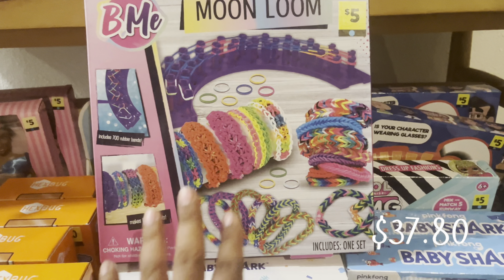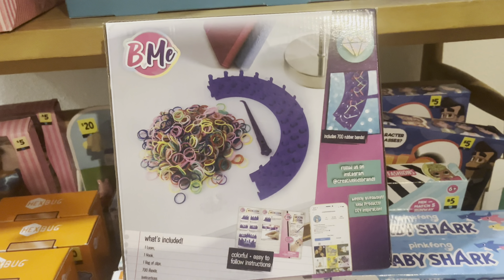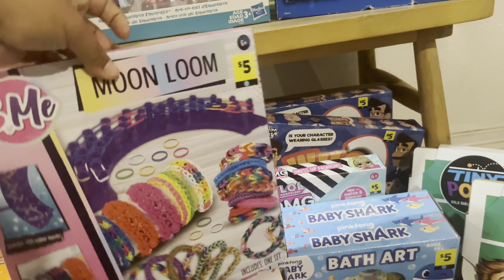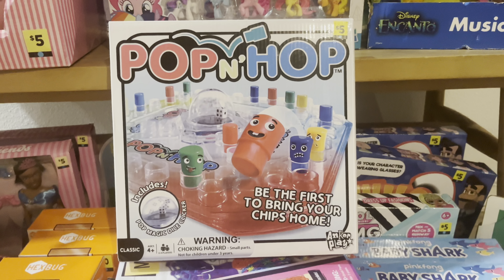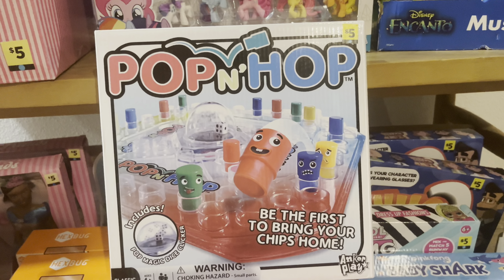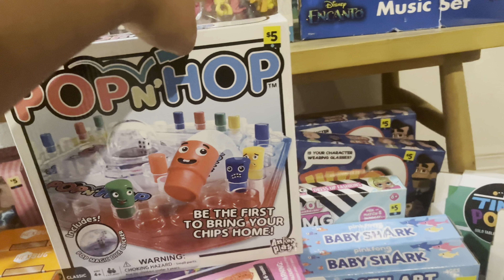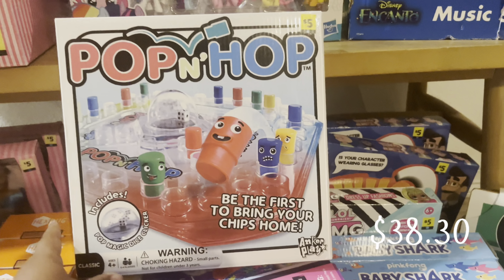I found the Be Me Moon Loom — this is of course blue dot, original price $5, got it for $0.50. This is the rubber band bracelet kit. I will be selling this as well — the UPC is there. It comes with one loom, one hook, one bag of clips, 70 bands, and instructions. I'll be selling this for $2 to $3. I also found the Pop and Hop board game — it's blue dot and I'm keeping this because we love board games in our family. This is a game we don't have and I'd love for us to try it. The UPC is there and I got it for $0.50.